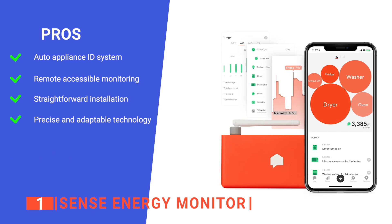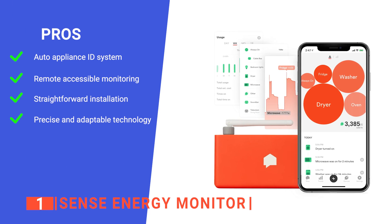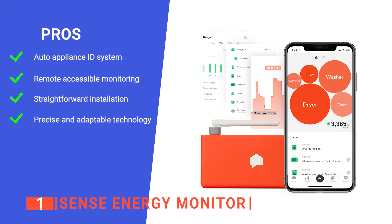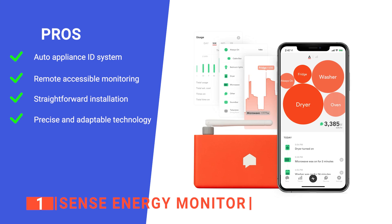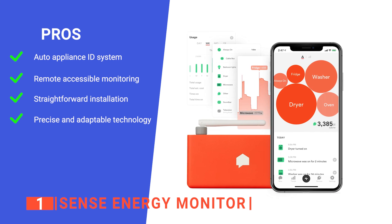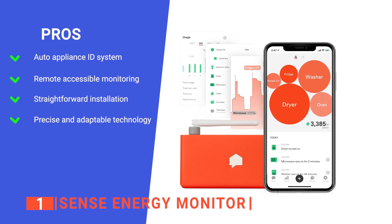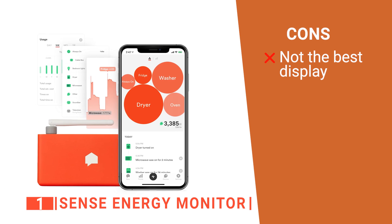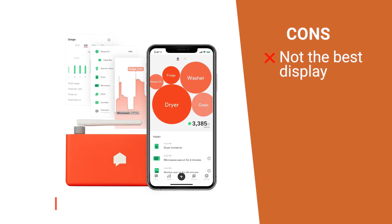Its pros are: it can identify all appliances that use over 60 watts, it lets you monitor your home energy use from far away with an app, it can be installed in the inside panel with ease, and its smart features enable you to accurately track and adjust home energy usage. However, it has a screen that can be difficult to read under direct light, which can be annoying.